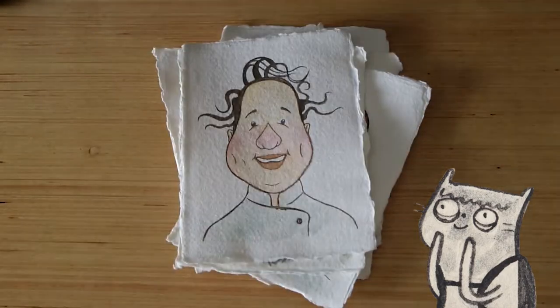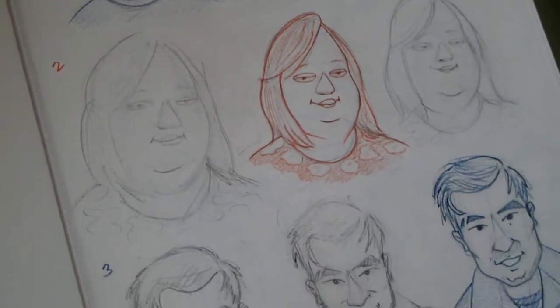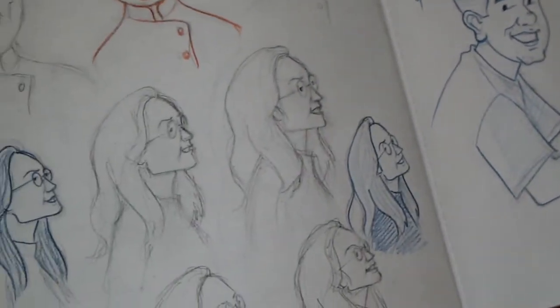I'm not well seasoned in doing portraits, so this took me a while to sketch out. You can see here with my pencil drafts — I noticed that faces I've seen quite a lot previously are much harder to draw, compared to faces I've seen much less often.